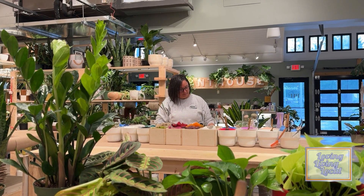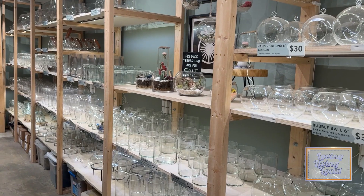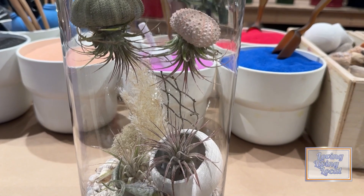But what makes the Plant House special is the workshops it offers. You can come in and do a DIY terrarium build, or you can come in the evening and do a specialized terrarium build.